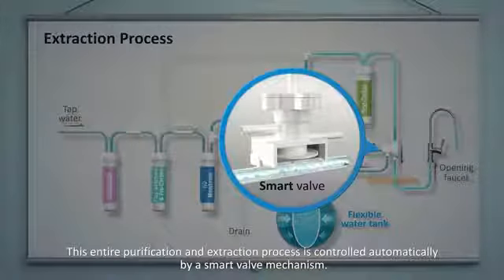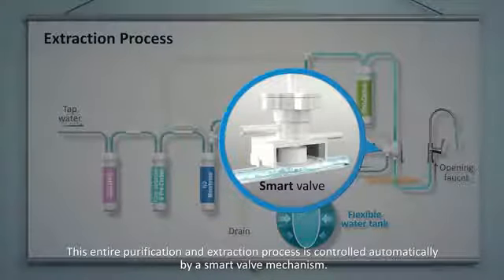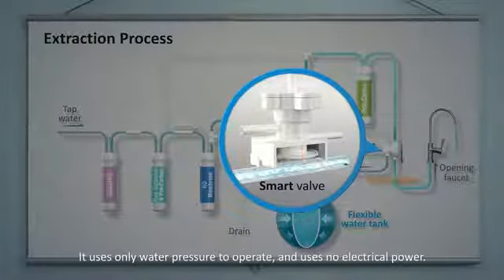This entire purification and extraction process is controlled automatically by a smart valve mechanism. It uses only water pressure to operate and uses no electrical power.